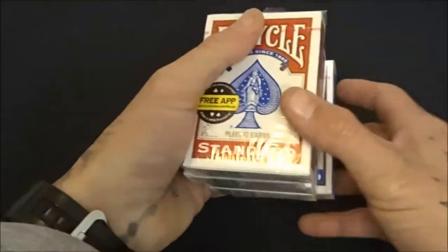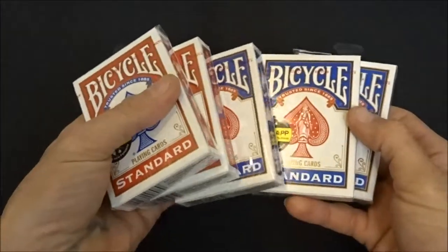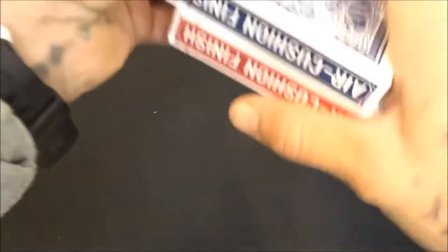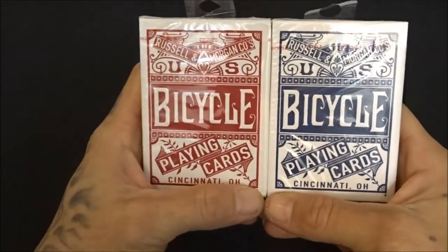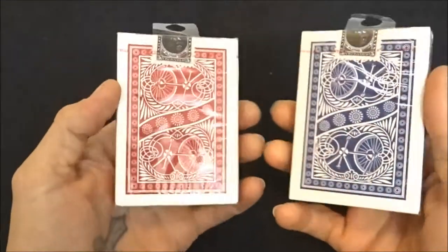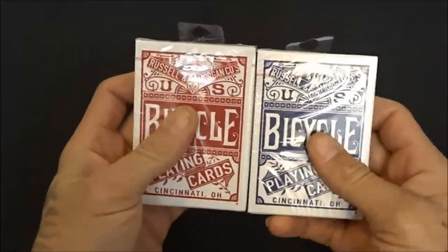Just to breeze through a little quicker, I have my unopened decks of just your regular standard bikes — blue and red. And then you gotta have the old school throwback 1885 Russell and Morgan Company Bicycle playing cards. Two of these are two of my favorite decks — good cards.